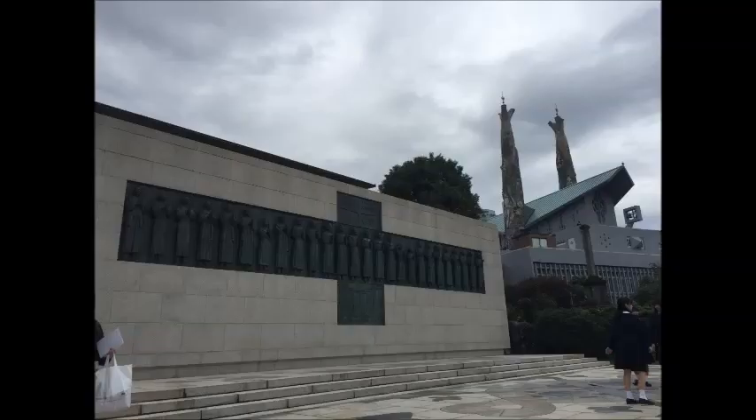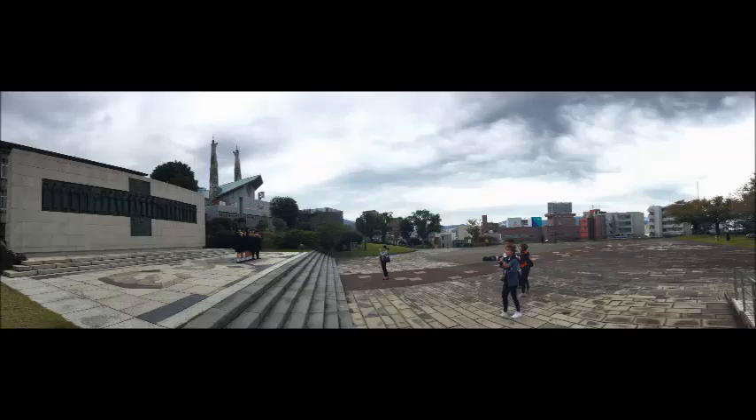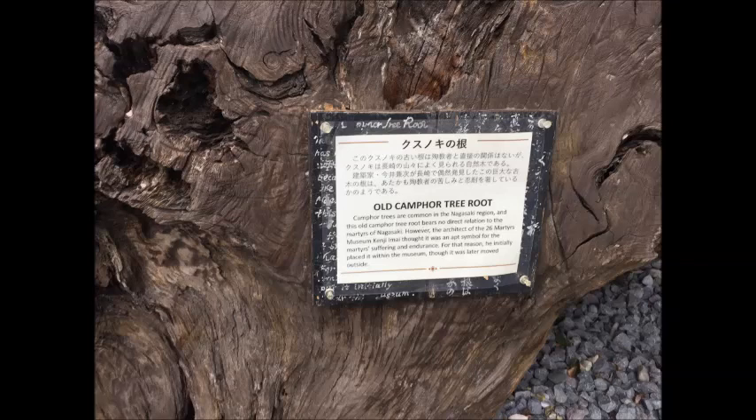This monument describes the 26 Martyrs in a symbolic way. Here's a panoramic view of the monument. In behind the monument is the museum. The architect involved symbolises the pain and suffering of the Martyrs by this camphorwood tree root.